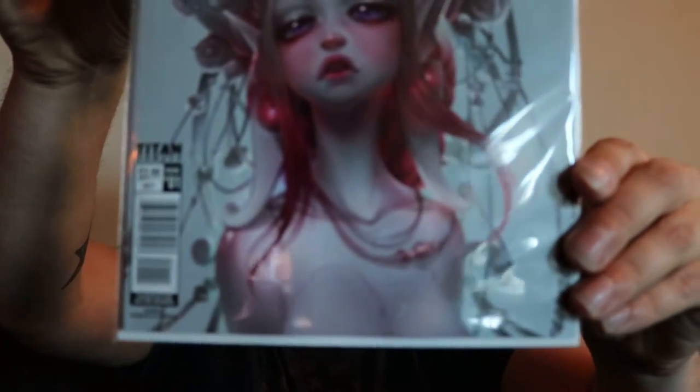Last but certainly not least, there were a few different covers for this — this was my favorite, it is Cover A. It's called Skydoll Sudra. This is issue 1, it's a two-part story, first time in English print. There have actually been multiple volumes of this — one was even done by Marvel, but this one is done by Titan Comics instead.